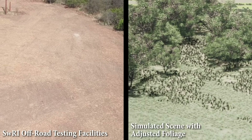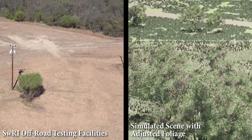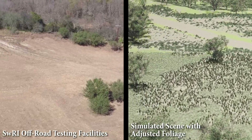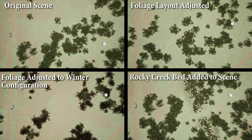Our team at Southwest Research Institute has developed a software pipeline to rapidly create new simulated environments based on real-world locations in a matter of hours, not days or weeks. Using Unreal Engine, Geographic Information Systems data, and taking inspiration from video game development techniques,